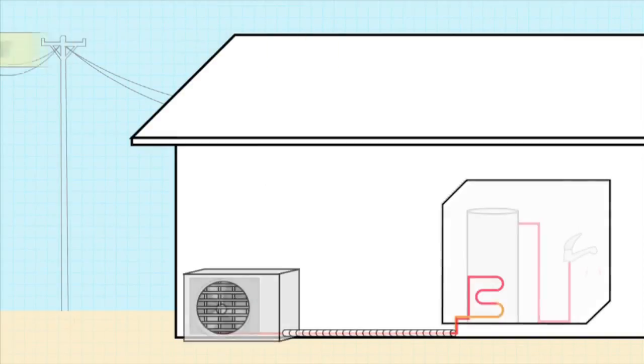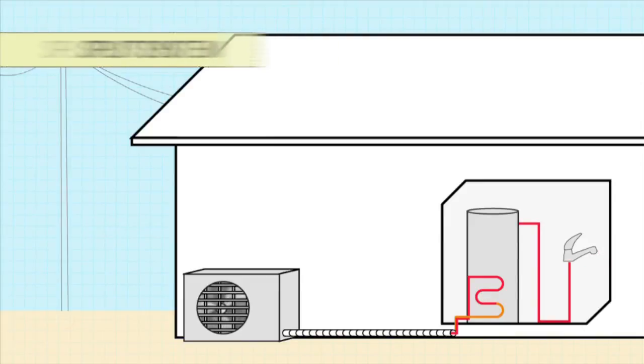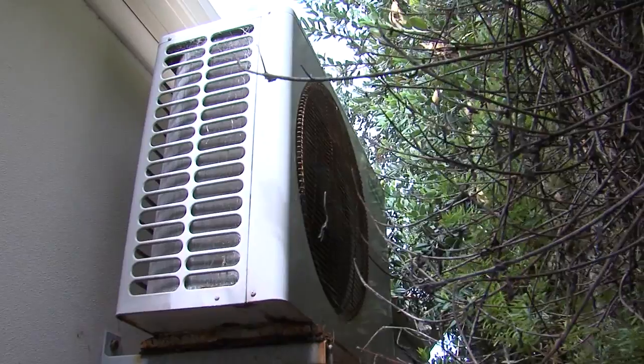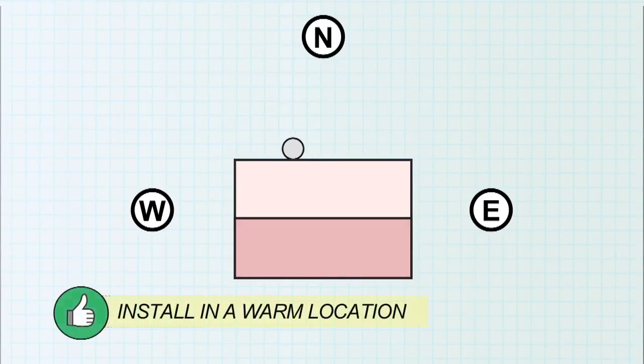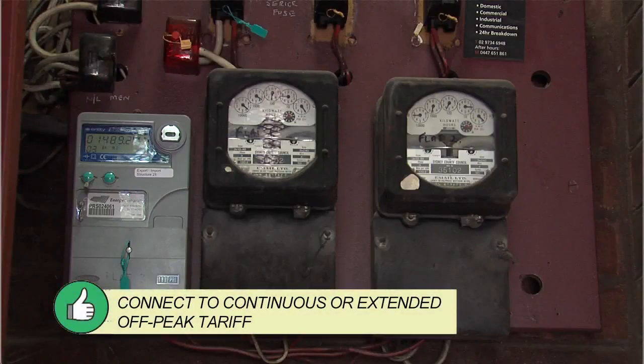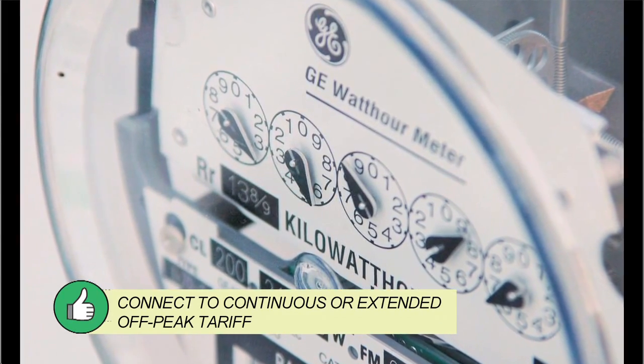Split systems allow the tank to be located indoors to reduce heat losses and be closer to the points of use. Leave adequate airflow around the condenser to ensure best performance. The warmer the heat source, the more efficient they are. So locate the condenser on the warmer side of the house, usually the north or west.